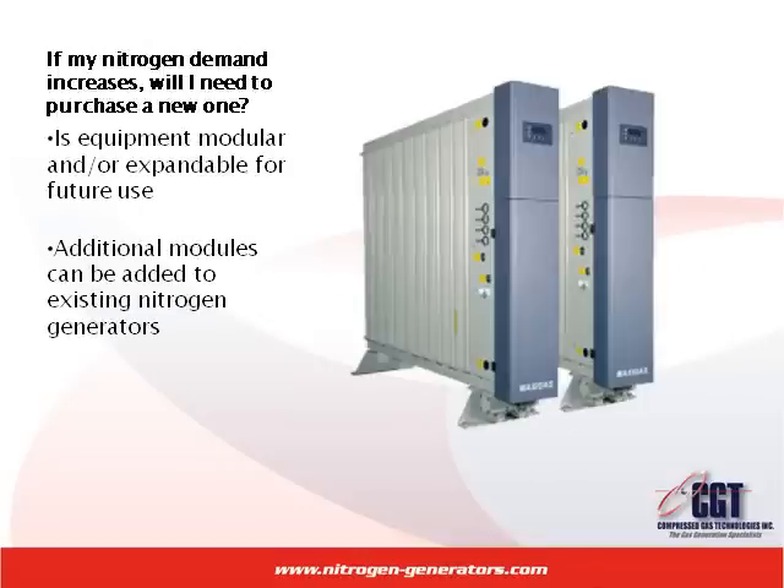Ask the nitrogen generator supplier what would happen if your demand increased. Ask that the equipment they have is modular and or expandable for the future. There are many nitrogen generators available now whereby simply adding an additional module can help to increase the capacity of the system without great expense. Make sure your system can grow with you.